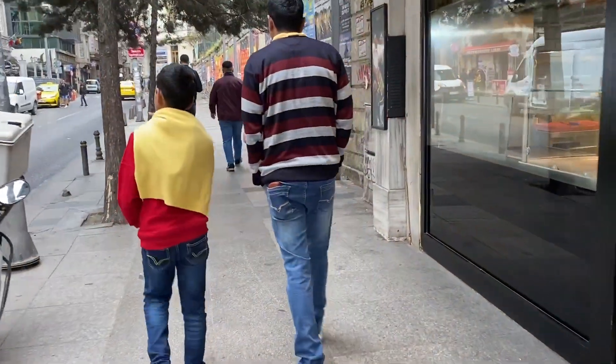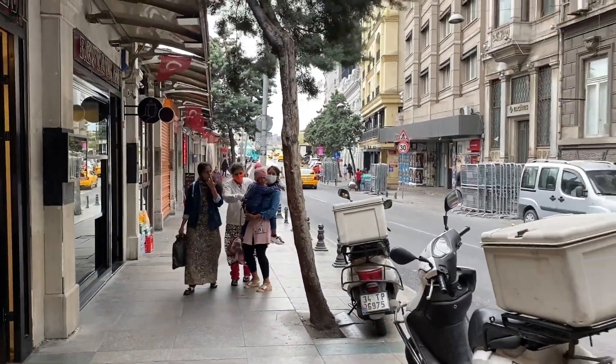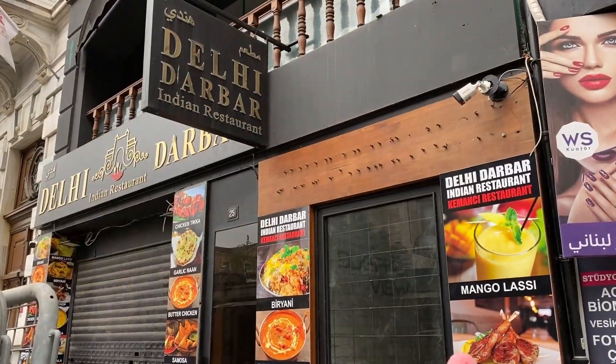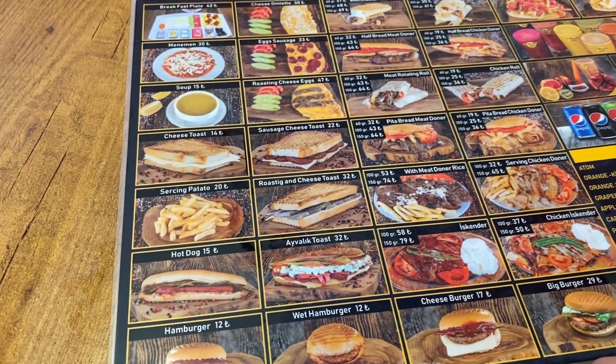It's 7am in the morning and we are off to have our breakfast. We were searching for some Indian restaurants like Delhi Darbar and India Gate restaurant. There was also an Aladdin Pakistani restaurant, but all of them were closed in the morning and only open after 12pm. To our luck, we found a small restaurant called Bambi Cafe, which turned out to be really good.